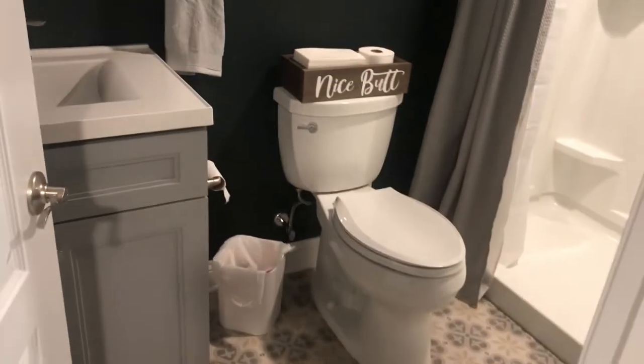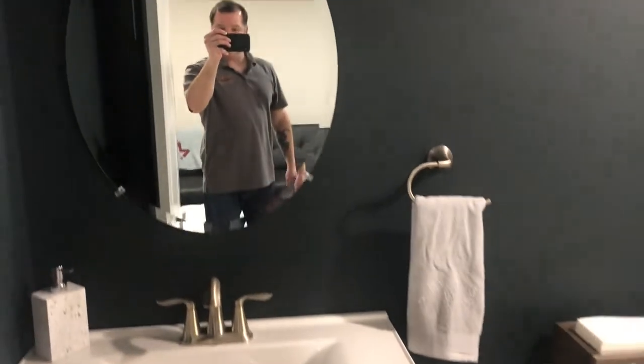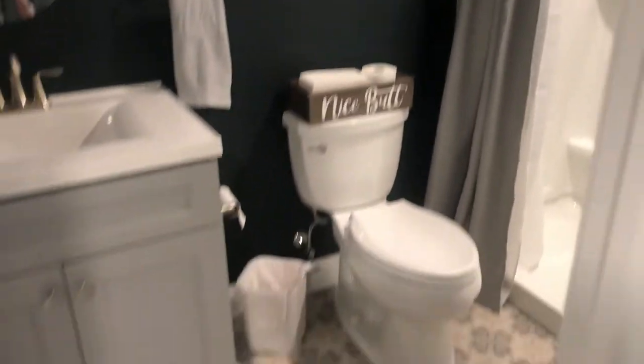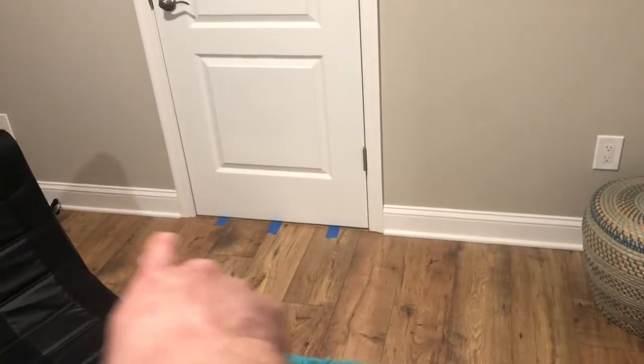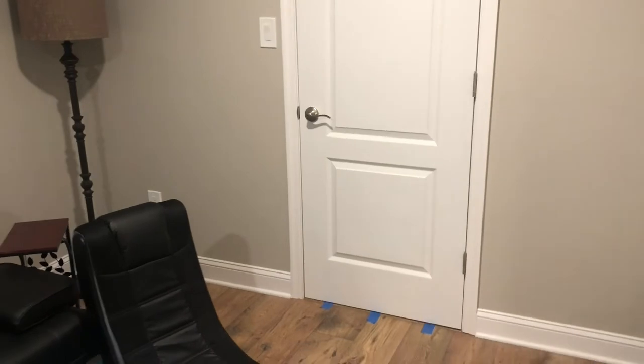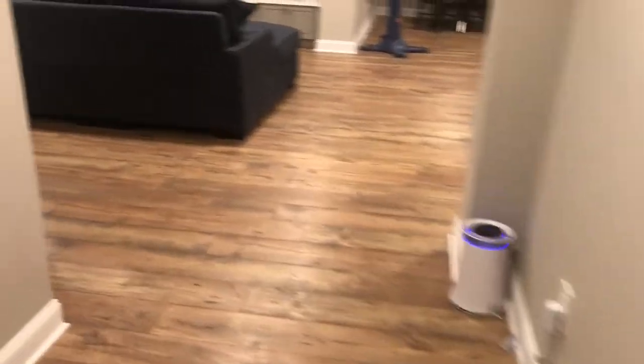And then you come over to here and you've got a full bathroom. Full shower. You can also access this bathroom — we have a piece of trim transition there, it's glued. You can also access this bathroom from that door over there — that's the gym. So if you're in the gym, you can come use the bathroom without having to walk all the way around. Use it, take a shower after you're done working out.